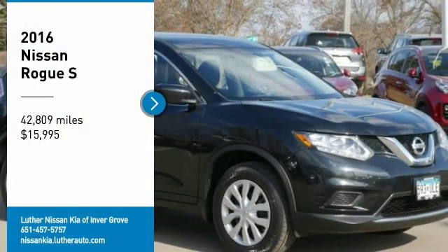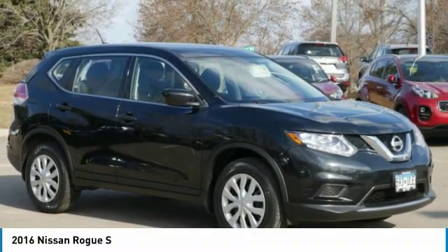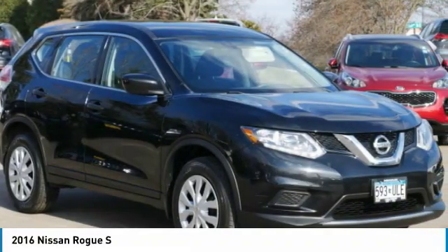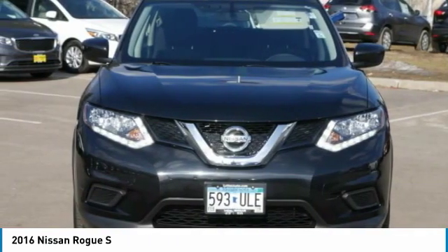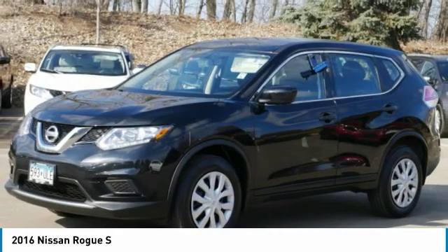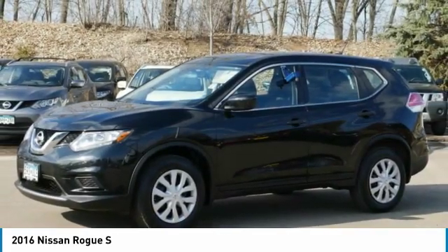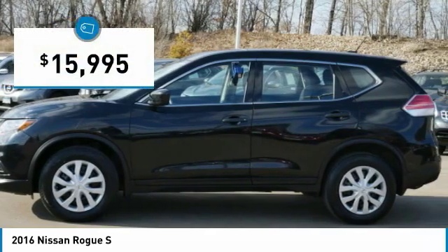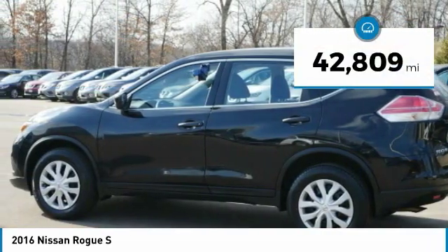You are going to love the 2016 Rogue. The stylish Rogue gets 27 miles per gallon and still boasts nearly 58 cubic feet of cargo space. With a 5-star side impact safety rating and confident handling, the Rogue is more than you expect and everything you deserve, and is priced below $20,000. This vehicle has less than 45,000 miles.